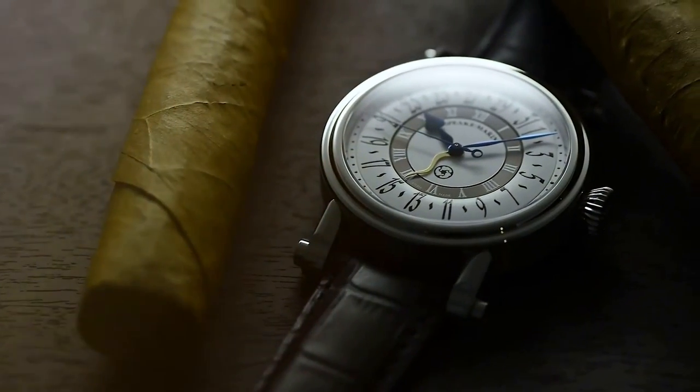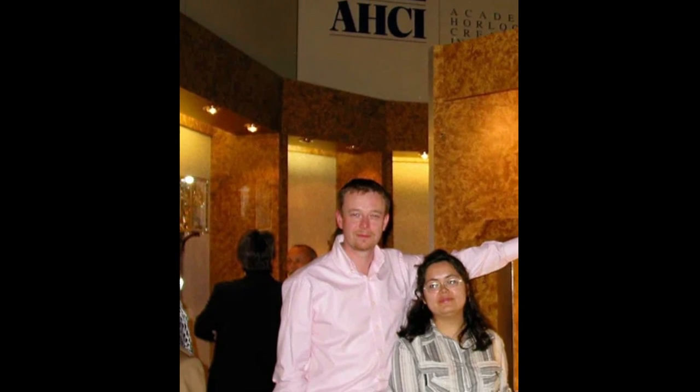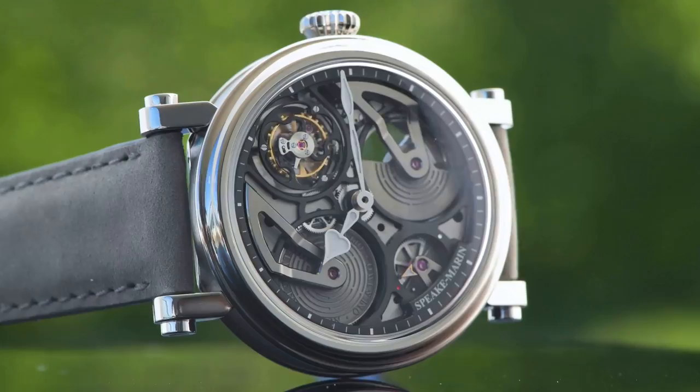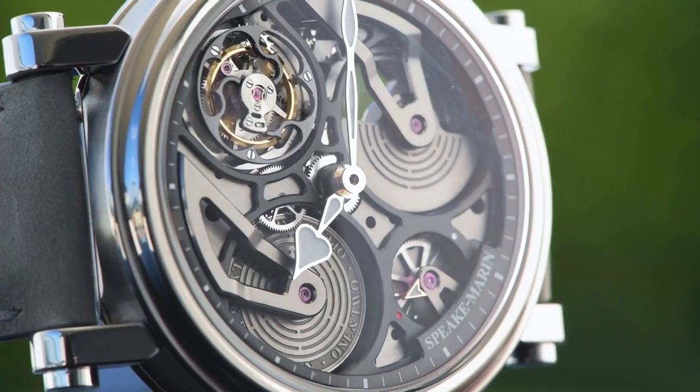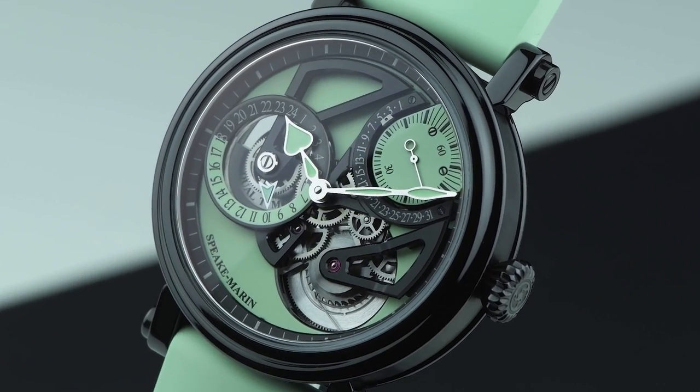Welcome to our Top 10 Spiegmarin Timepieces video. Spiegmarin was founded in 2002 by Peter Spieg and Daniela Maron. Crystal Rosneblatt took over as owner and CEO in 2012. While Spiegmarin is a Swiss brand, it aims to be known as a global brand with a timeless, luxurious aesthetic.